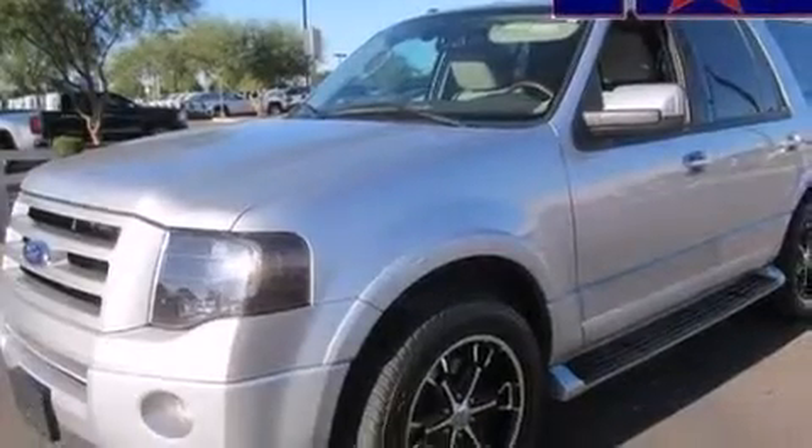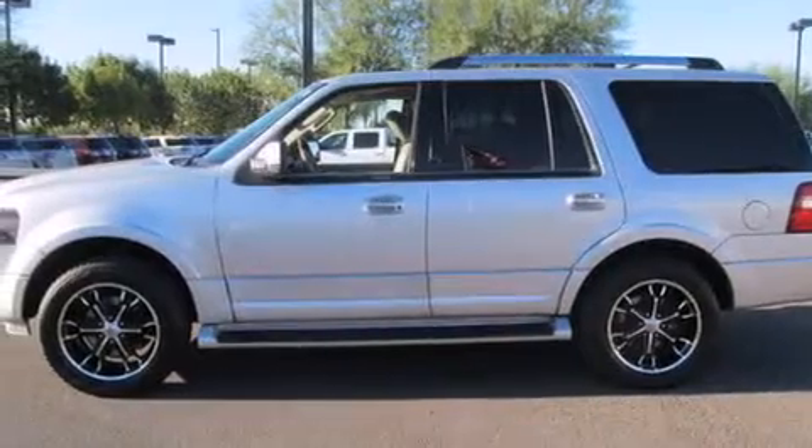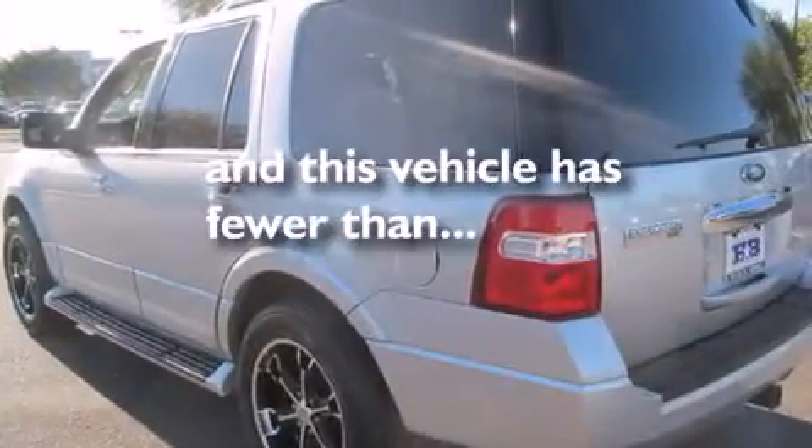Rear curtain airbags, rear seat childproof door locks, air conditioning, an auto-dimming rearview mirror, a power rear lift tailgate — and this vehicle has less than 73,000 miles.